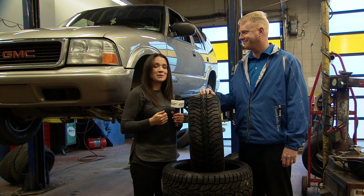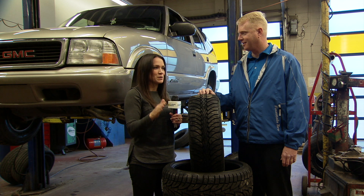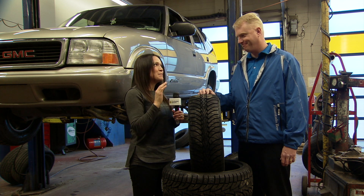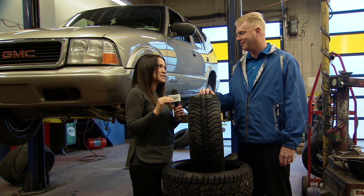We're at Fountain Tire. Bryce Herron joins me now to tell us why winter tires are going to be your safest choice, because this is the time of year people are really starting to debate whether or not to put them on and switch out those all-seasons or all-weathers.